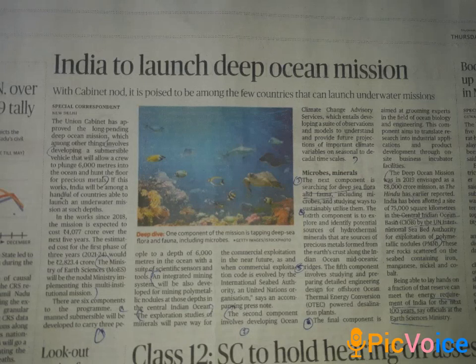We have a deep ocean mission. We have permission to use — under the United Nations International Seabed Authority — the Central Indian Ocean Basin, covering 12.5 square kilometers.